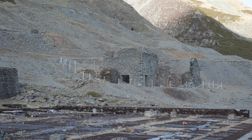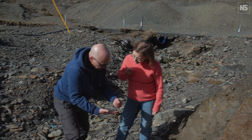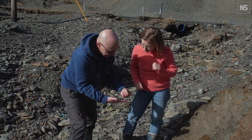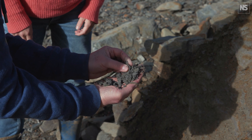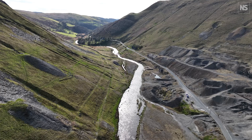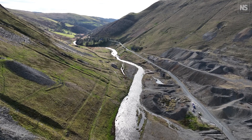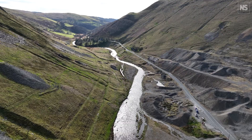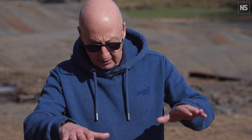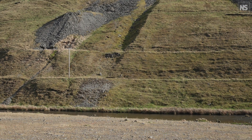These buildings are ruins now — how can they still be causing a pollution issue? A lot of the waste, particularly the fine-grained waste — sand and silt sized material — were discharged directly into the nearest river, the Afon Yswyth here. It was dispersed by runoff and floods all the way down to Cardigan Bay, about 30 miles away, and the agricultural soils and floodplain adjacent to the river were inundated. The contaminants were deposited there, and things like lead and zinc don't disappear.